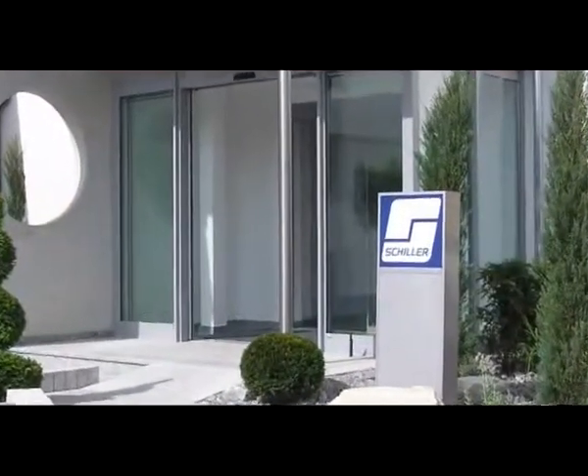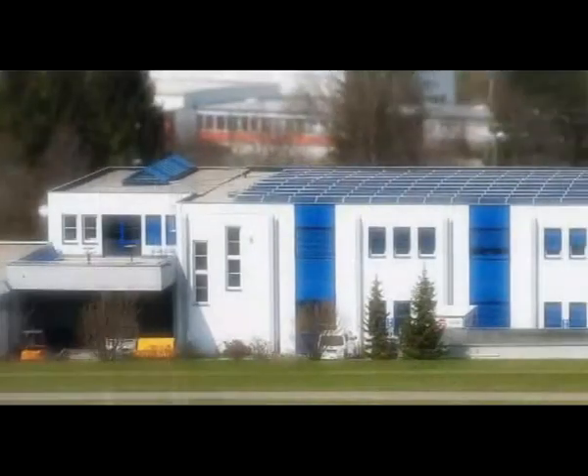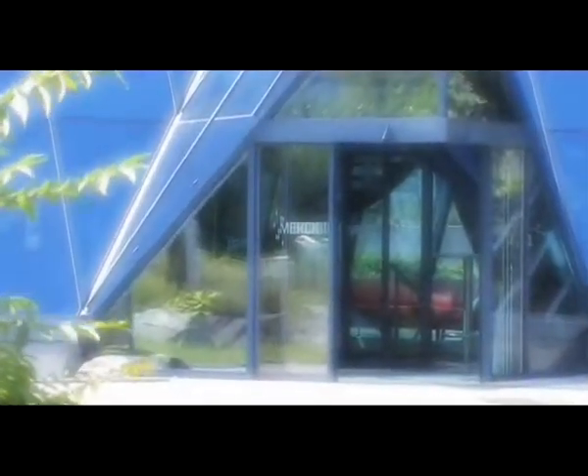Schiller Automation was established in 1978 and has since developed into a leading supplier of automation and system solutions. Merck is a global pharmaceutical and chemical company with more than 100 years' experience in specialty chemicals and their applications.